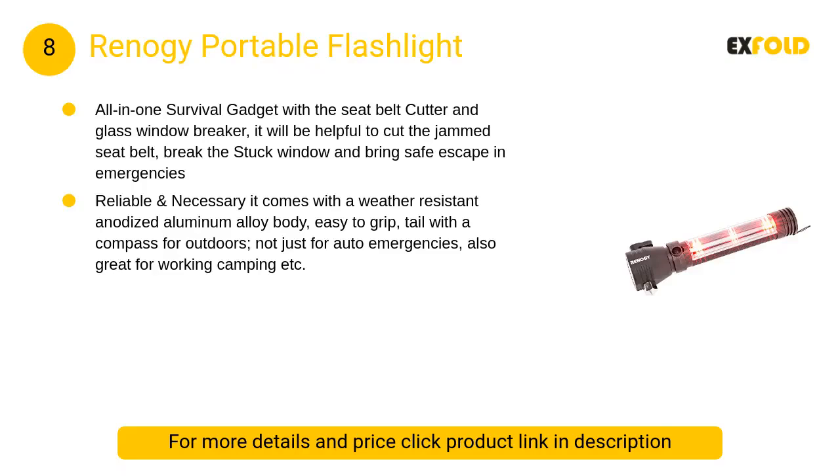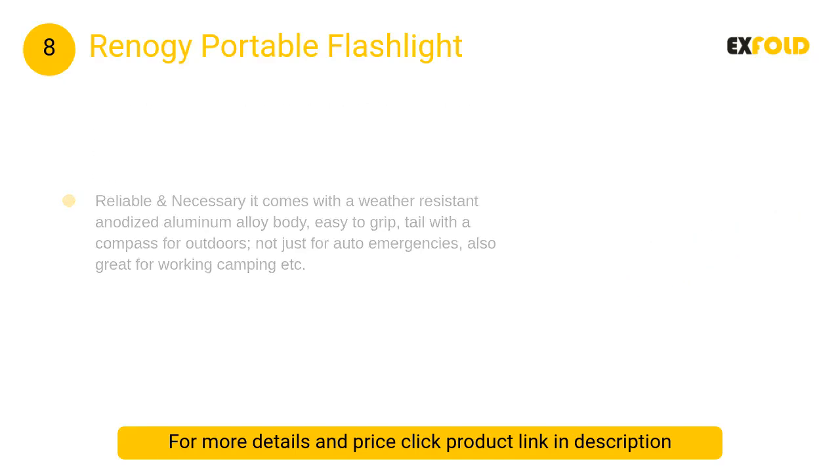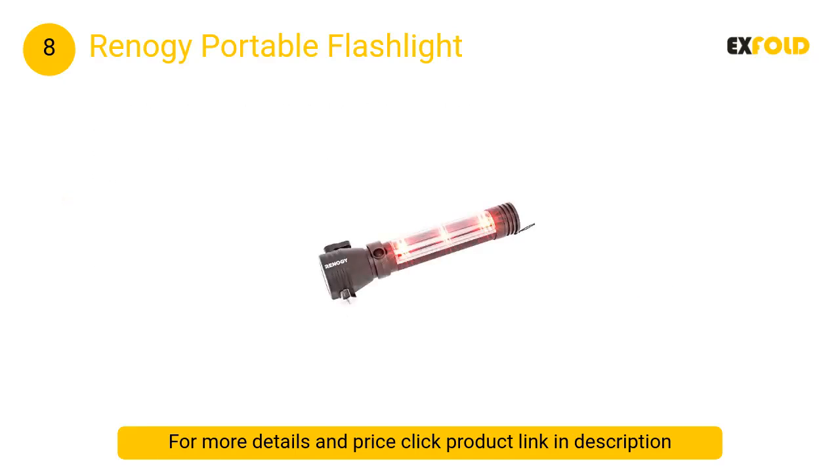At number 8: Renogy Portable Flashlight. An all-in-one survival gadget with a seat belt cutter and glass window breaker. It will be helpful to cut a jammed seat belt, break a stuck window, and bring safe escape in emergencies.